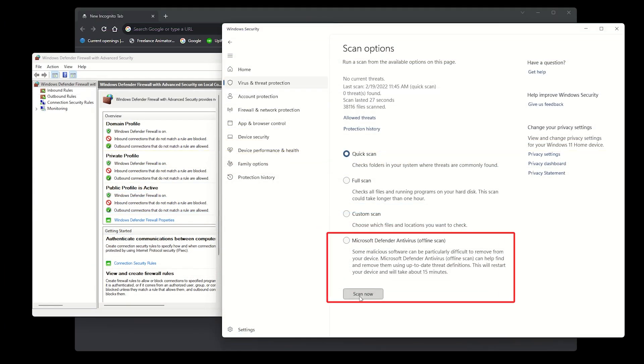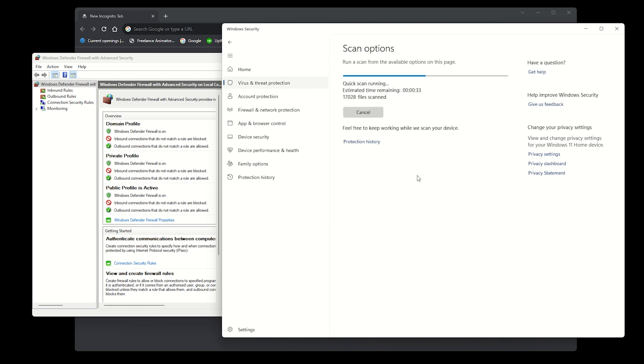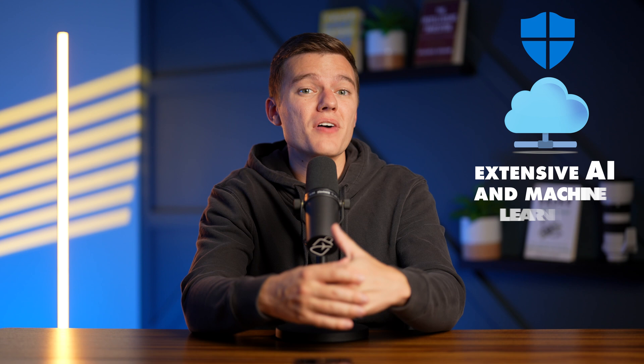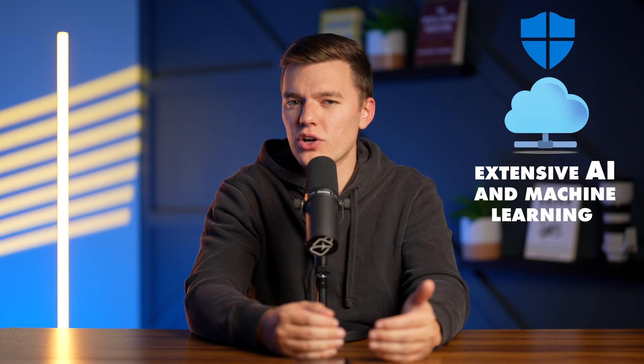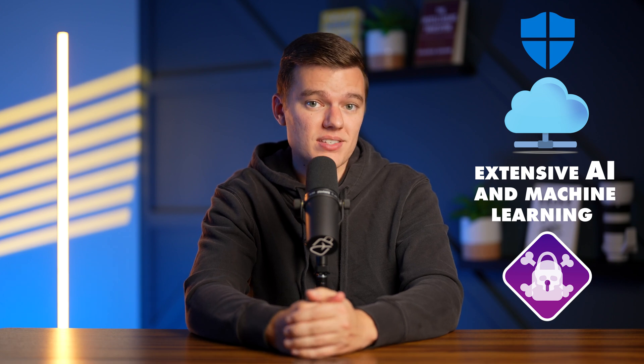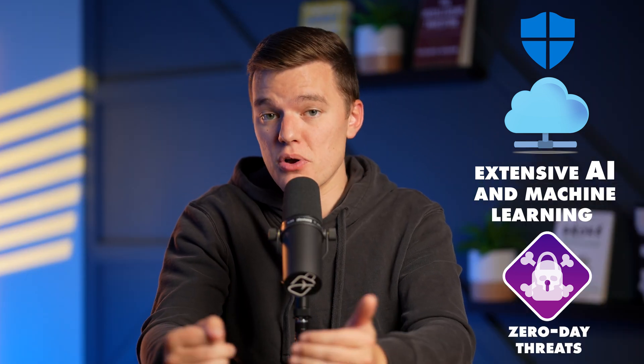Defender is a real-time virus and threat detection tool that automatically scans your system for malicious software, apps, and downloads. It then blocks and isolates potentially risky files that may harm your device. Because it's also cloud-based, Defender merges with Microsoft's extensive AI and machine learning to swiftly detect and neutralize new and emerging threats, also known as zero-day threats.